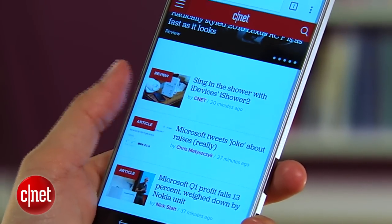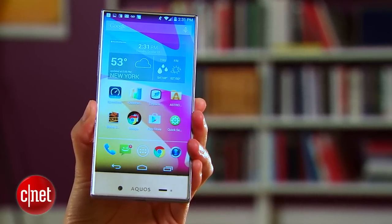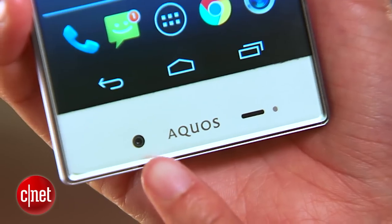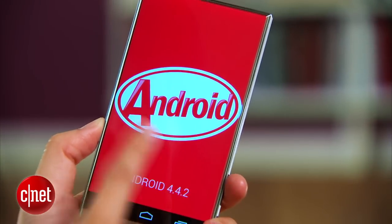Other than that, the 5-inch display is pretty standard with its 720p resolution and 293ppi. Below this screen, you can also see there's a deep chin here which holds a 1.2-megapixel camera and the microphone.